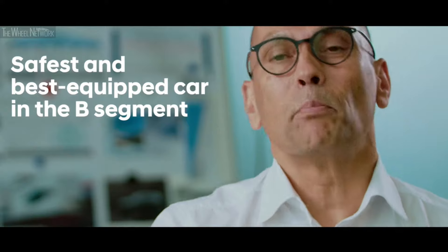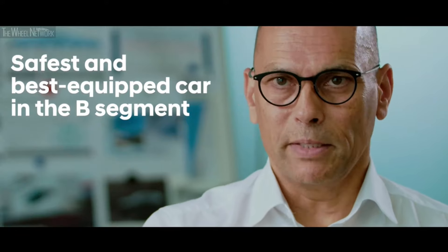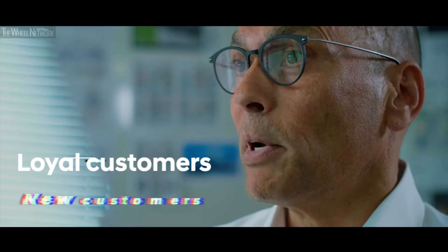That's why we still offer an i10 and of course the new i20. We can call it the safest and best equipped car in the segment. On this basis we created a campaign which we call Human Ready. It shows that in all situations the i20 will be ready if the human being might not be ready, especially in critical situations. With this strategy we believe we can reach not only our loyal customers but new customers, especially younger customers as well.